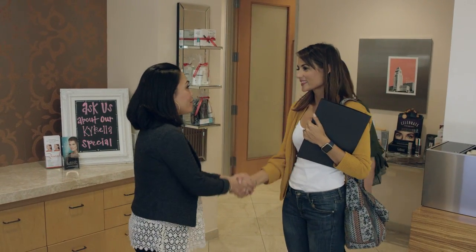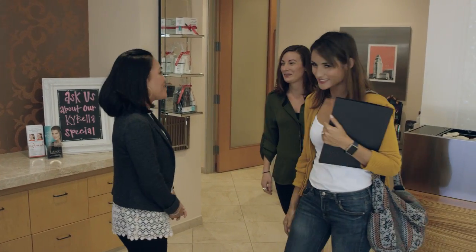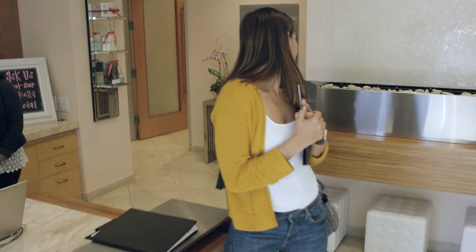Sounds great, let's do it! It was so nice meeting you, Nicole. I'll definitely be in touch — please let us know if you have any questions. It was nice meeting you too. I still need to think about it.